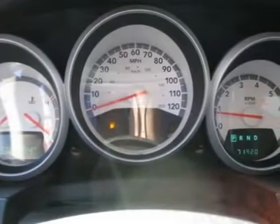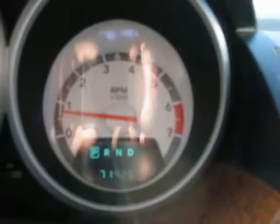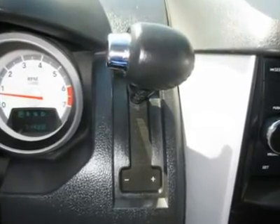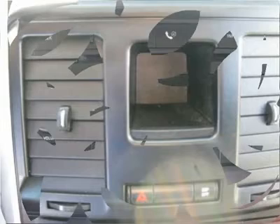Steering wheel radio controls, driver airbag, passenger airbag, side airbags, keyless entry, security system, ABS brakes, traction control, dynamic stability, rear defogger, fog lights, intermittent wipers, AM/FM, CD player, third seat, rear wipers, cup holders, heated mirrors, premium wheels.